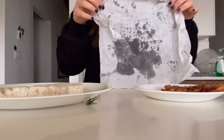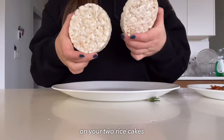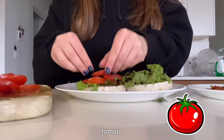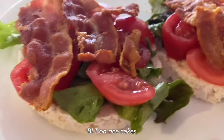Okay, now it's time for assembly. Starting with the bacon — I'm just going to pat it dry. Look at all that oil that came off. On your two rice cakes, start with lettuce on the bottom, then add the tomato, and last but not least add the bacon.